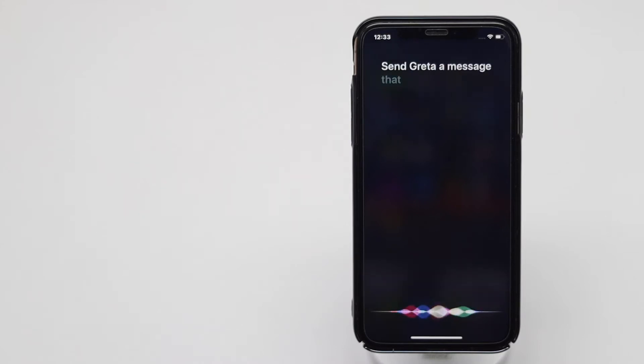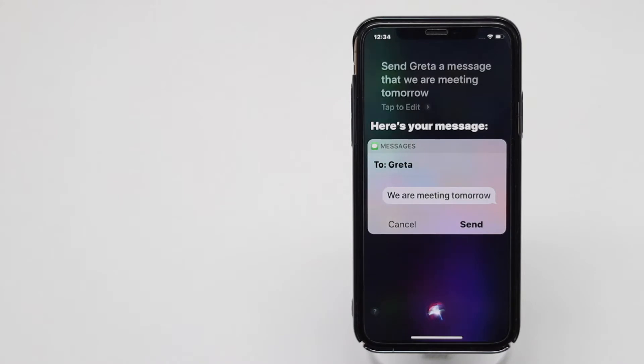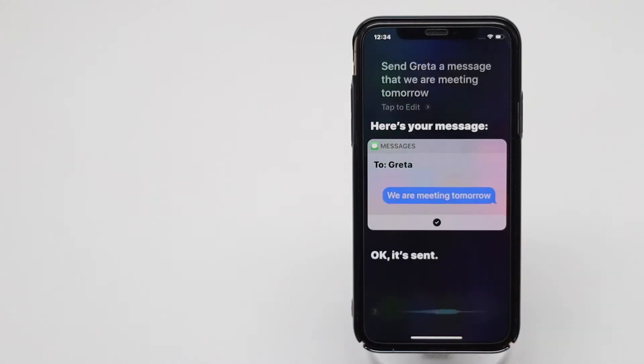Send Greta a message. We are meeting tomorrow. Here's your message. Ready to send it? Okay, it's sent.